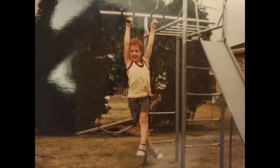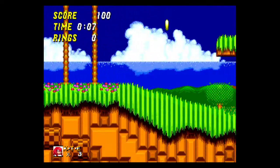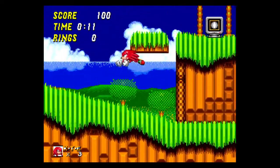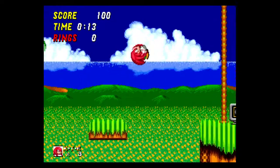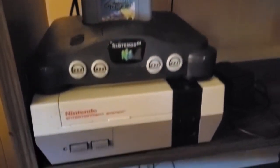Ever since I was a kid, I've always loved video games. But to me, video games are more than just games. To me, they're art. Therefore, the gaming console is the museum used to view these art pieces. In a way, a lot of these consoles could be considered pieces of art themselves.